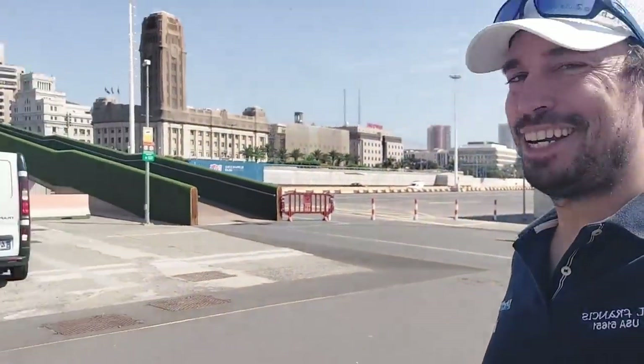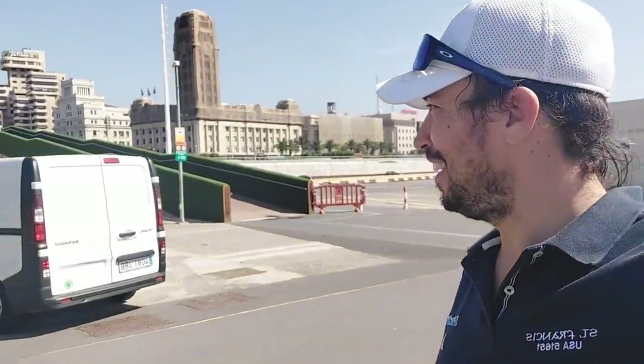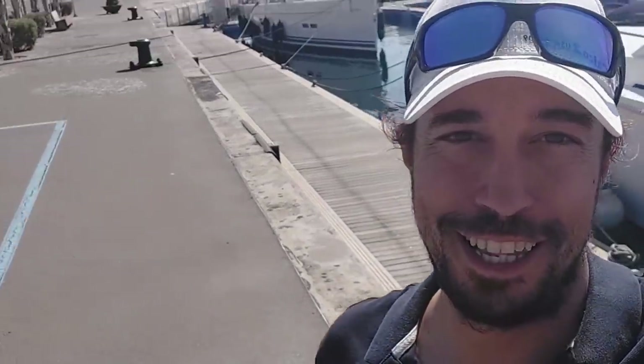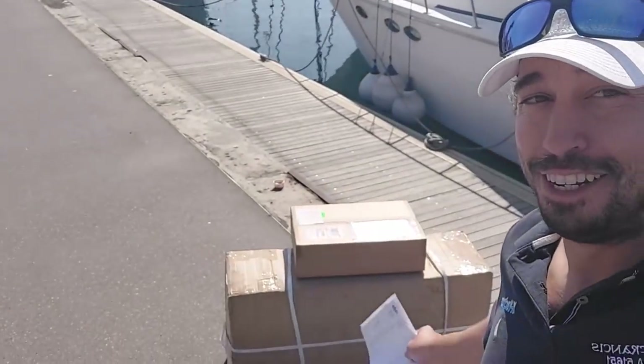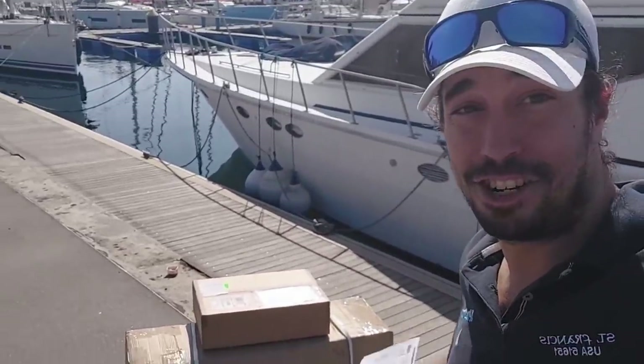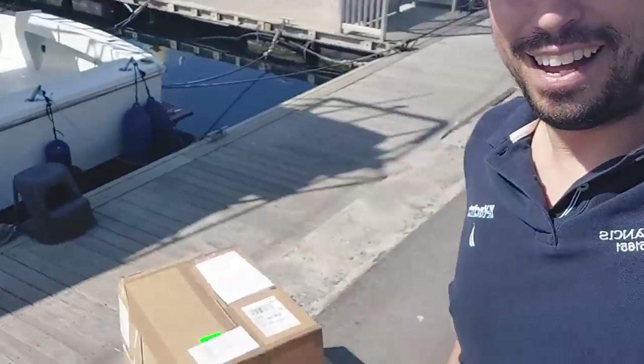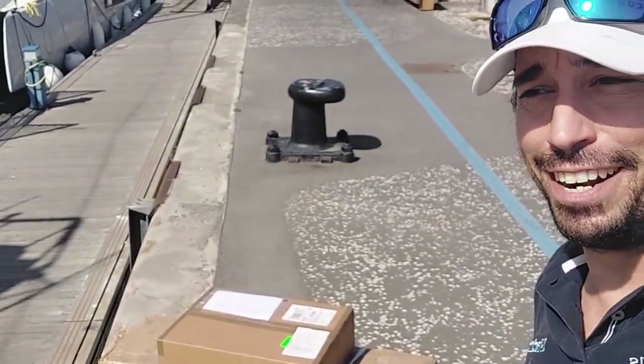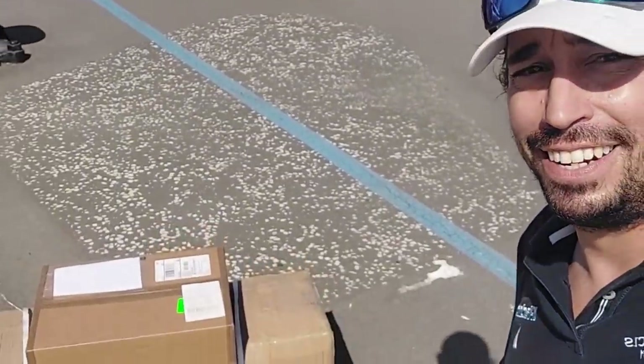All right, we finally have our package. There goes our UPS man right there — he was wonderful. Adios amigo. And look what we have here — and guess what? Magically the Dewberry boots appeared! Oh my goodness, I was totally not expecting that. So UPS did pull through in the clutch, brought it all together, and exceeded expectations. It looks like it's in good shape after traveling a long, long way. Pretty soon we'll get this back to the boat and get her unboxed and see what's going on. Thank goodness.